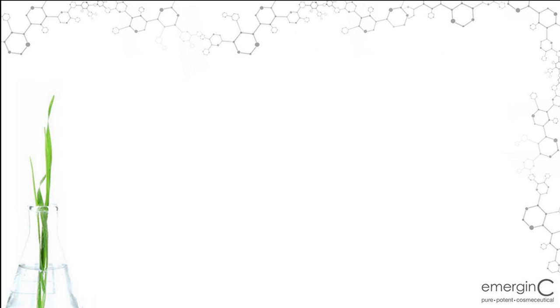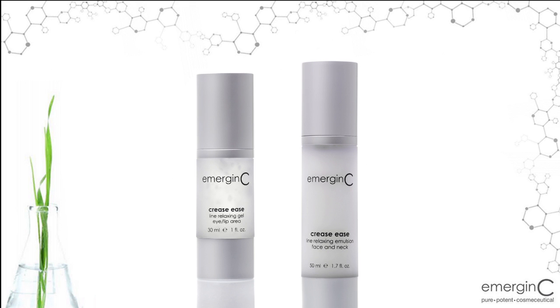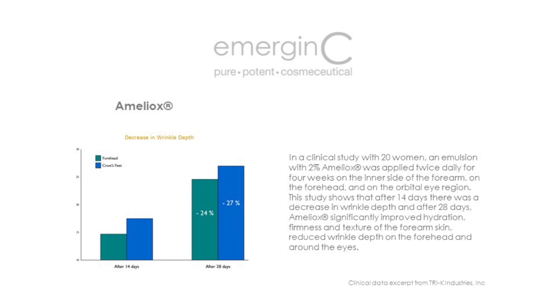Antioxidant peptide Ameliox, found in our Creasease Gel and Creasease Emulsion. Ameliox is a peptide that protects the skin from sun damage and environmental aggressors. Working as an anti-glycating peptide, Ameliox fights free radical damage and prevents stiffening of dermal proteins, collagen, and elastin. Therefore, it helps to prevent elasticity loss and premature aging. Ameliox helps visibly firm skin, hydrate, and diminish fine lines.